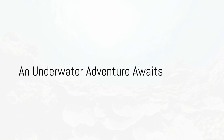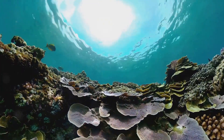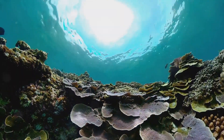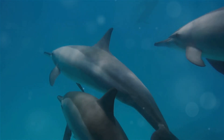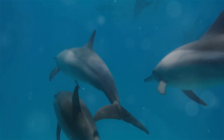Imagine a world where sunlight dances on the surface, where creatures of all shapes and sizes thrive, a world full of mystery and beauty. Welcome to the ocean. This vast blue expanse is more than just a pretty view. It's a bustling metropolis of life, a cosmos of countless species, each with its unique tale to tell.